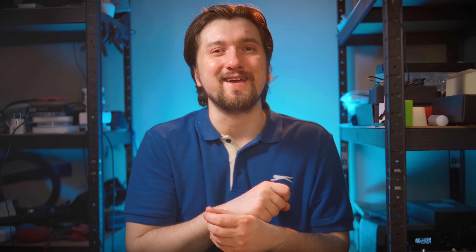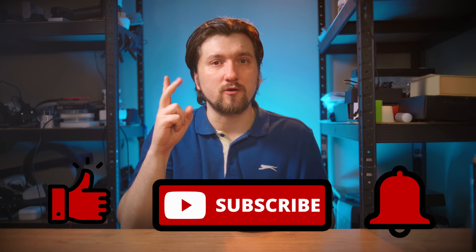In the comments, don't forget to write which of these devices you would choose for yourself. Like, comment, subscribe, and press the bell icon — we need your support as much as we can get. My name is Denis Zaychenko, this is Rotation Channel, and I'll see you next time. Take care.